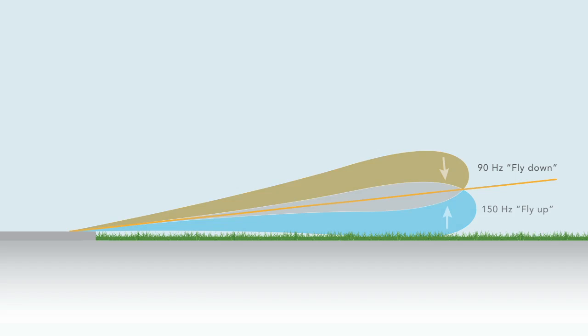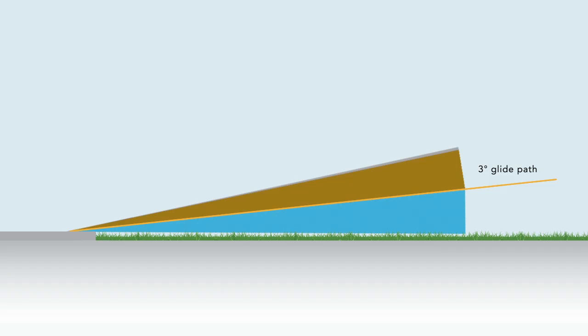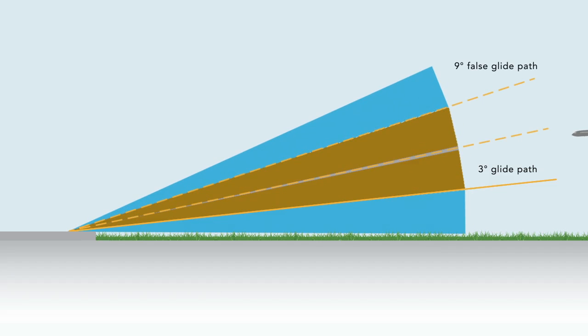The ILS glide slope antennas transmit two radio signals: a 150 Hz fly-up signal and a 90 Hz fly-down signal. When both signals are equal, the aircraft is on the glide path to the runway. The angle of the glide slope is usually 3 degrees. The investigation at Eindhoven Airport revealed that the ILS antenna has a reversed false glide path signal at 9 degrees. This signal reversal leads to a potentially dangerous situation where the aircraft, trying to capture the 3-degree glide path from above, receives a long steady fly-down indication that suddenly changes to a fast increasing fly-up, which is followed by the automatic systems when captured.